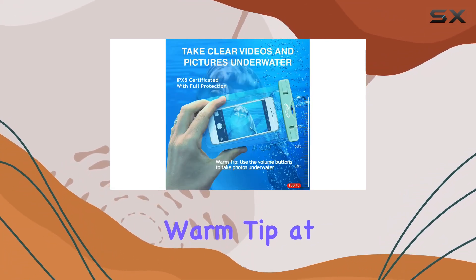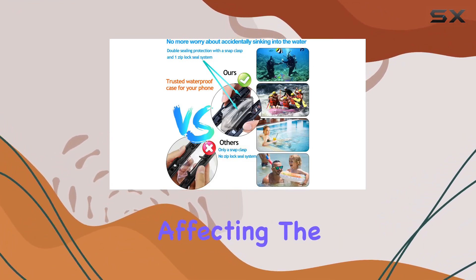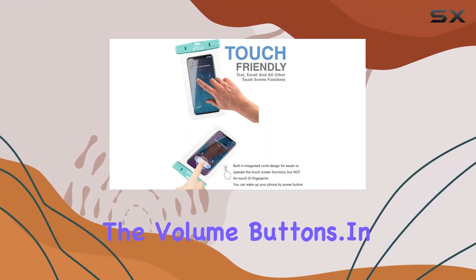Keep in mind the warm tip: at certain water depths, your phone may experience hydraulic pressure affecting the touchscreen. But fear not — the case allows you to take photos using the volume buttons.